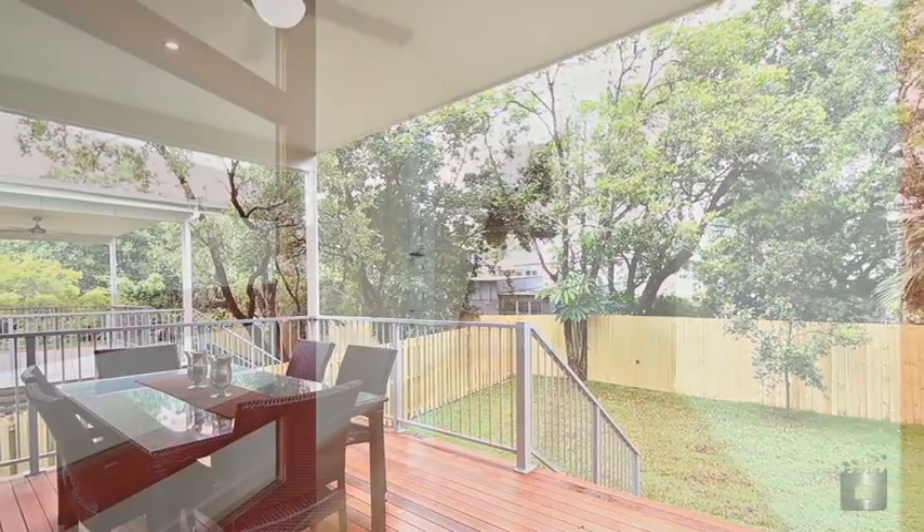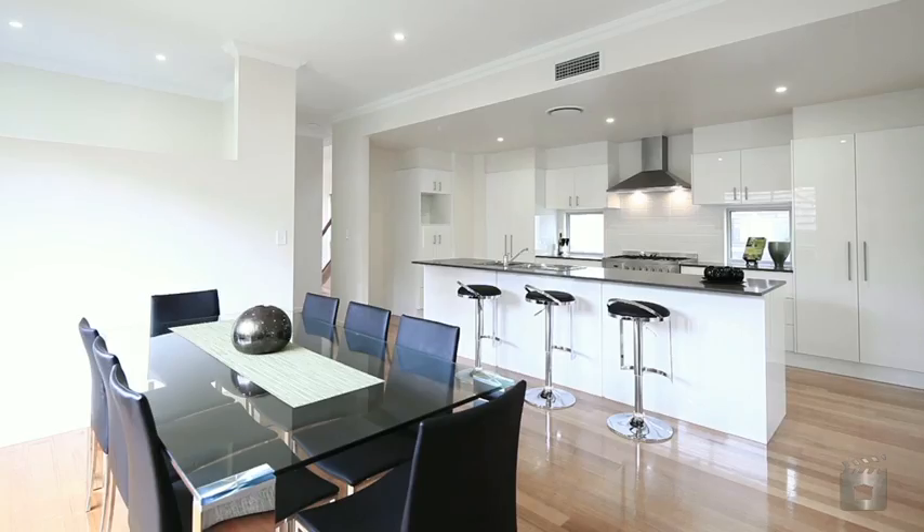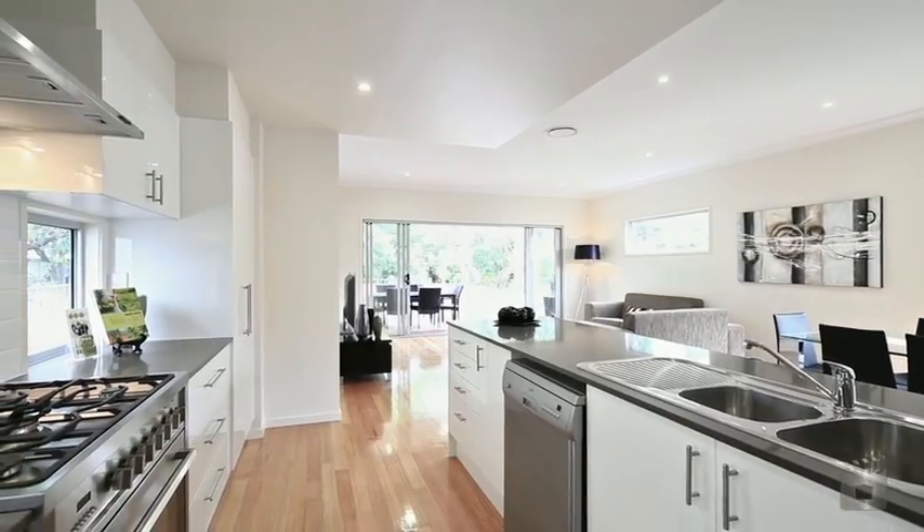Perfectly positioned with a northerly aspect and just a stone's throw away from the new and improved Graceville Five Ways, this modern home is ideal for those who wish to be close to the city, yet far enough away to enjoy a comfortable lifestyle.